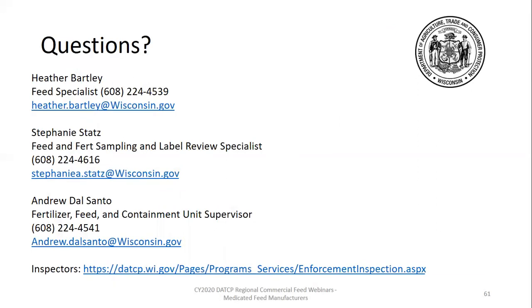Thank you to all of our speakers. We have rallied together to present six weeks of feed webinars for you — this wraps up our last one. We'd like to open up the lines for questions now. It doesn't look like we have any questions in the chat box. We'd like to encourage you to write down our contact information. I'm Heather, the specialist, and I can answer any commercial feed questions. Stephanie works primarily in sampling and label review. Andrew Del Santo is the fertilizer, feed, and containment unit supervisor. Your inspector's contact information is available at the link at the bottom of this slide. Your inspectors are also excellent resources to you.